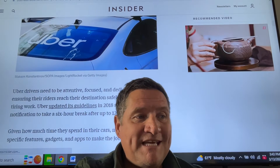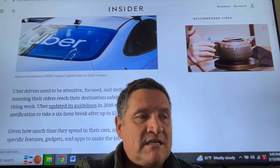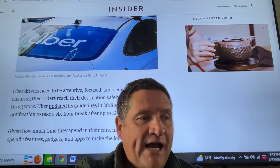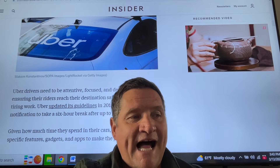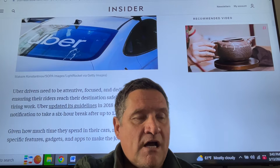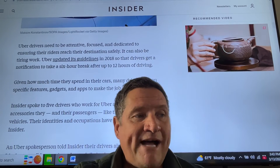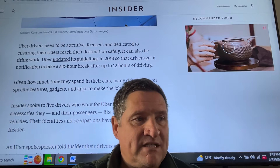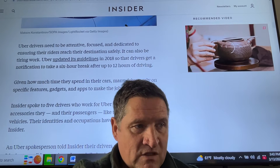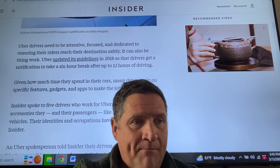Uber drivers need to be attentive, focused, and dedicated to ensuring their riders reach their destination safely — it can also be tiring work. Uber updated its guidelines in 2018 so that drivers get a notification to take a six-hour break after up to 12 hours of driving. Given how much time they spend in their cars, many drivers rely on specific features, gadgets, and apps to make the job better. What specific features, gadgets, or apps make your job better? Do share.